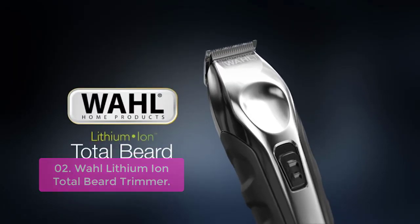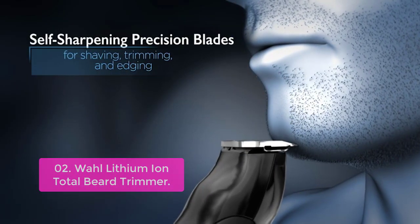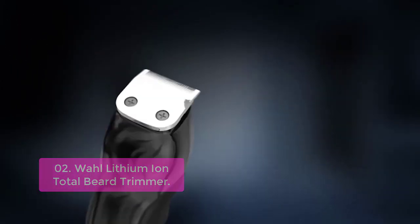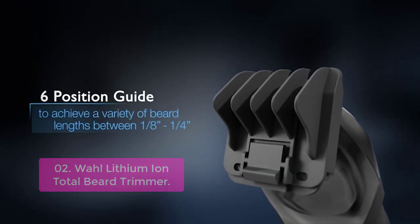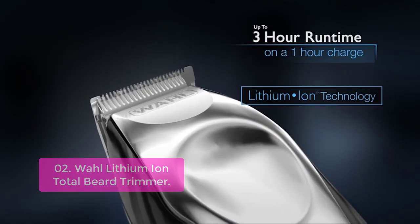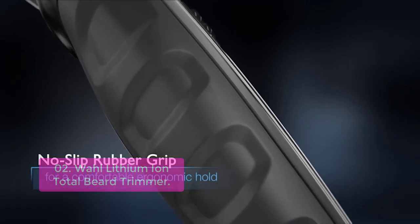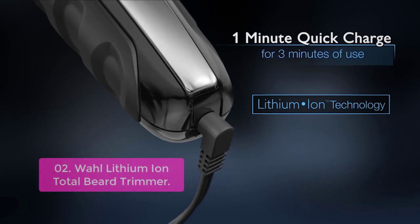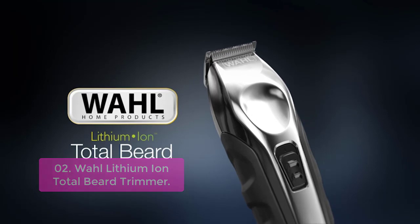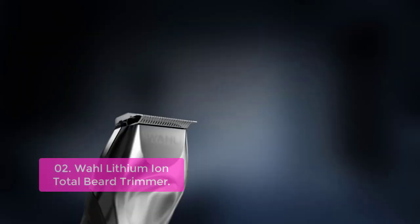List number 2: Wahl Lithium Ion Total Beard Trimmer. The Wahl Lithium Ion Precision Trimmer is a must-have tool that can handle everything from beard cuts to body grooming at the gym or on vacation. These self-sharpening precision blades stay sharp longer than standard trimmers, so you get the best trim possible every time. With a 1-minute quick charge and a 1-hour full charge, the Wahl Lithium Ion Total Beard Trimmer delivers maximum run time — over three times longer than typical corded trimmers.